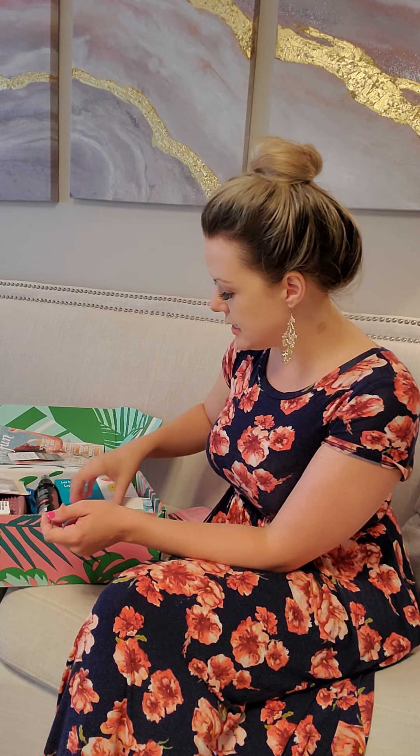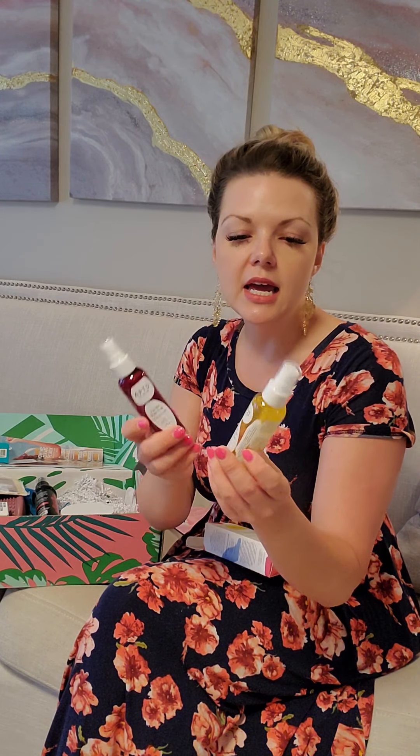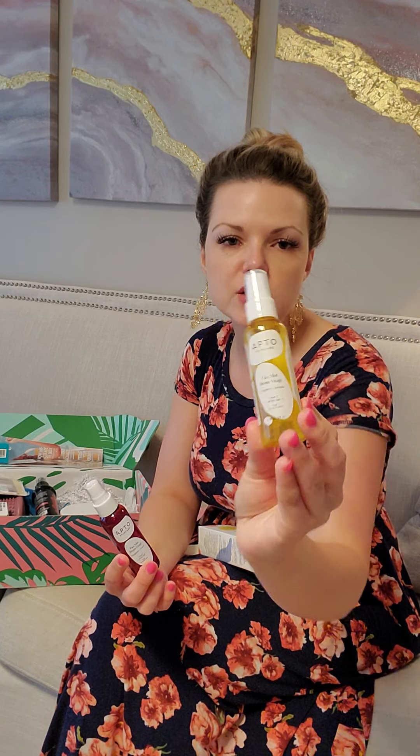Let's dig into the products. One of the products is a lash curler, which everybody can use. Next up is this summer mist set — it's a dual set, and what's great about it is that it's small enough to throw in your purse. It's a great face mist for when you're out and about in the summertime.